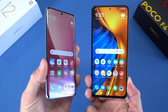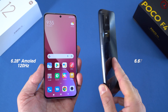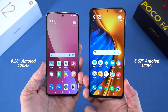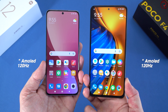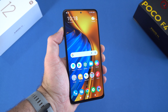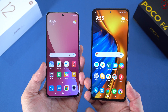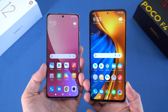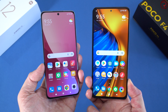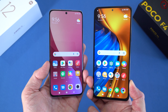Moving on to the screens: the Xiaomi 12 has a 6.28-inch AMOLED screen with 1080p resolution, while the Poco F4 has a 6.67-inch screen also at 1080p. Both screens support 120Hz. The peak brightness on the Poco F4 is 1300 nits versus 1100 nits on the Xiaomi 12, so the cheaper device actually has a brighter screen.